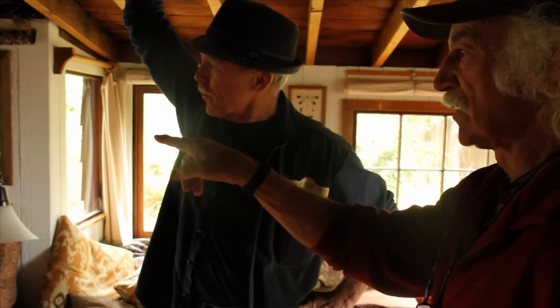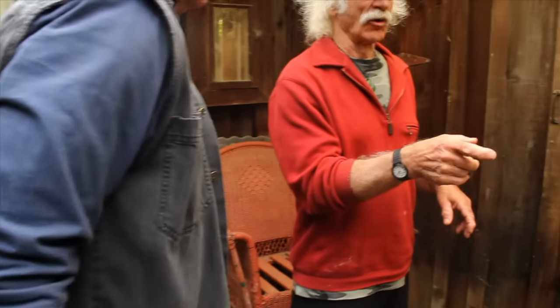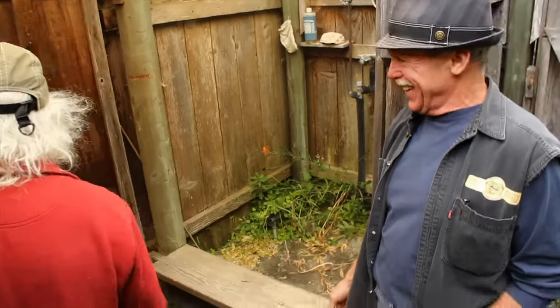A guy made these windows out of wine barrel redwood. Let's go look out here. I never take a shower in the house, and it'll even be slightly warm on a day like this. There's something about taking a shower where the water is heated by the sun that's different. This is a sauna. Oh yeah, with a little wood stove.